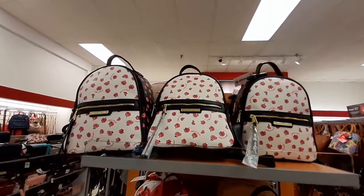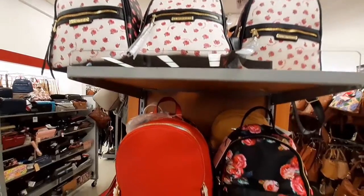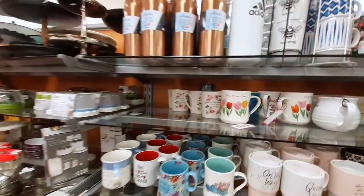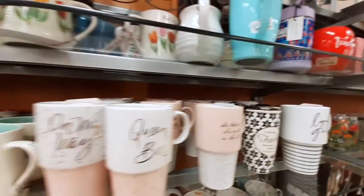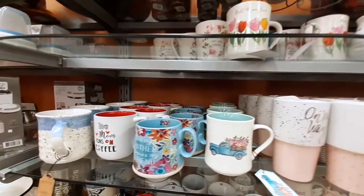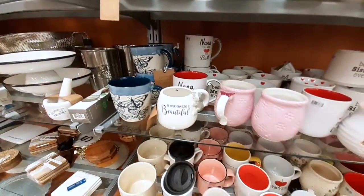Over here they had some Betsy Johnson purses. I used to carry a lot of Betsy Johnson because she's really unique and I like her style. They also had these little cute coffee cups — I especially liked the one with the blue truck and flowers in it, I just thought it was really cute.